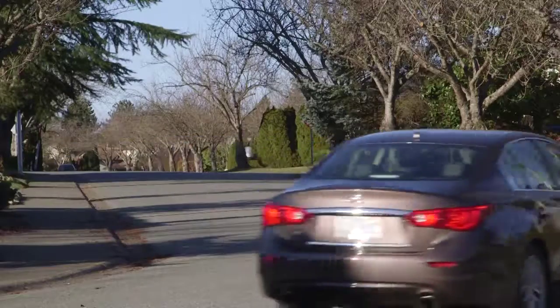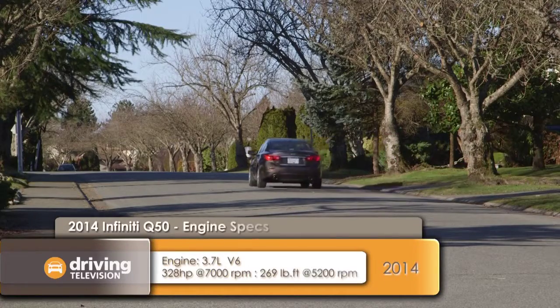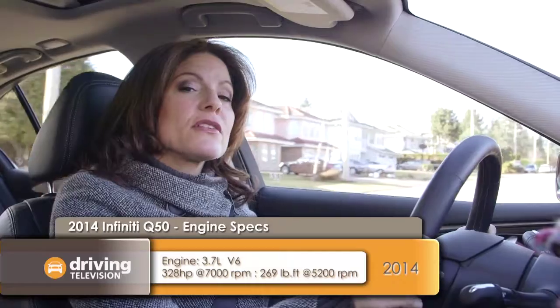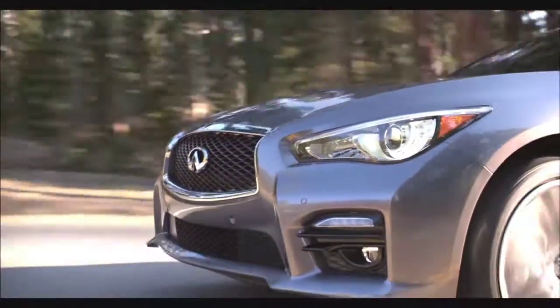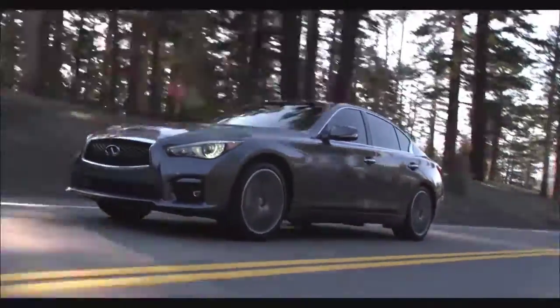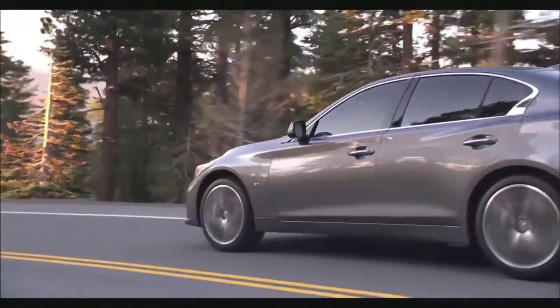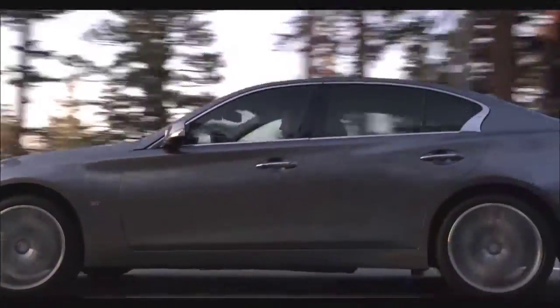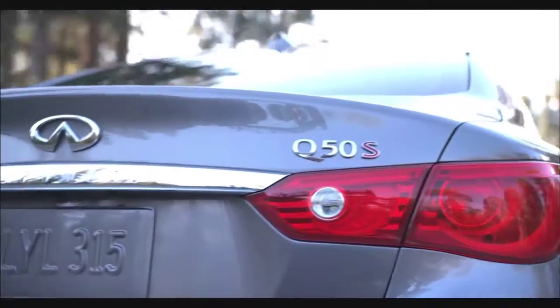Most German compact luxury sedans are using a turbo four-cylinder engine as their base power plant. The Q50 has decided to break that trend by sticking with their 3.7-liter V6 used in the previous G37 — a powerful and smooth engine with 328 horsepower. The transmission is a seven-speed automatic that puts power to either the rear wheels or all wheels depending on the trim selected. The suspension has also been updated compared to the old G37 with a reconfigured rear end to deliver a more dynamic ride.